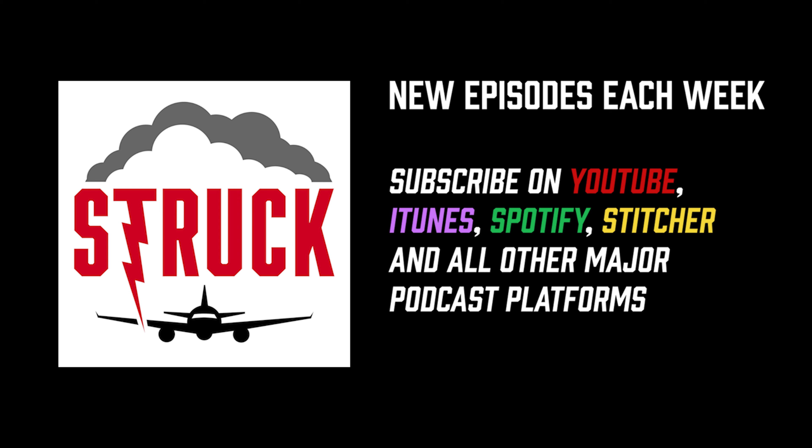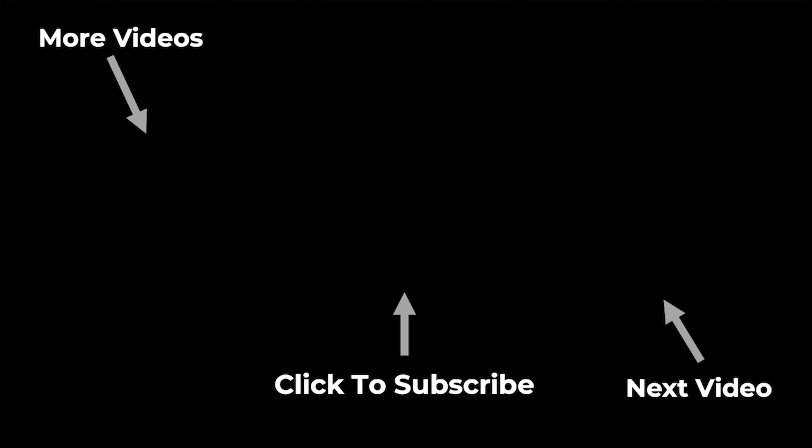That'll do it for today's episode of Struck. If you're new to the show, thank you so much for listening. Please leave a review and subscribe on iTunes, Spotify, or wherever you listen to podcasts. Check out the WeatherGuard Lightning Tech YouTube channel for video episodes, full interviews, and short clips. Follow us on LinkedIn, Twitter, Instagram, and Facebook at WGLightning. Tune in next Tuesday for another great episode on aviation, aerospace engineering, and lightning protection. Strike Tape, WeatherGuard Lightning Tech's proprietary lightning protection for radomes, provides unmatched durability. Reach out at WeatherGuardAero.com.